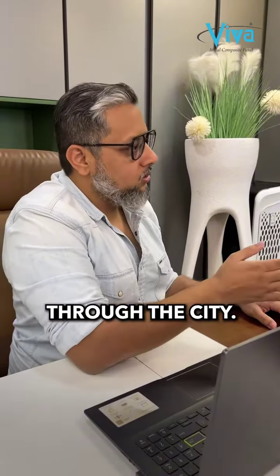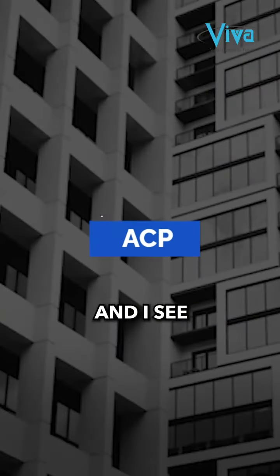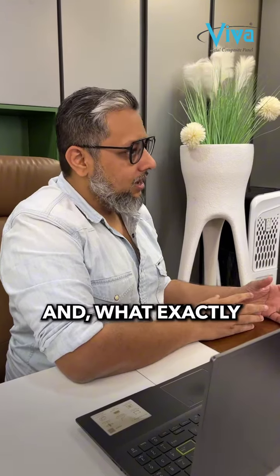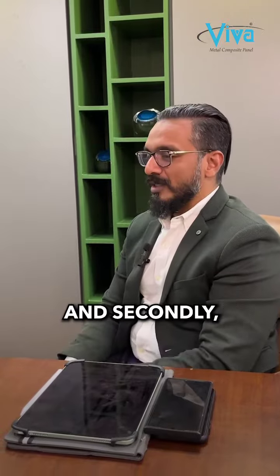Now the point is, I am going through the city and I see a lot of buildings. ECP is great and I see a lot of printed ACPs. Can you help me understand why this is happening and what exactly are the steps Viva is taking to mitigate this?